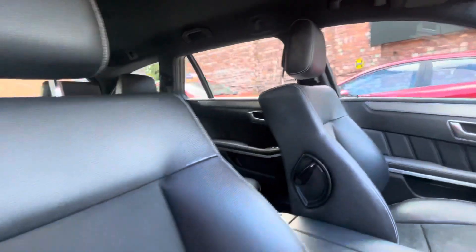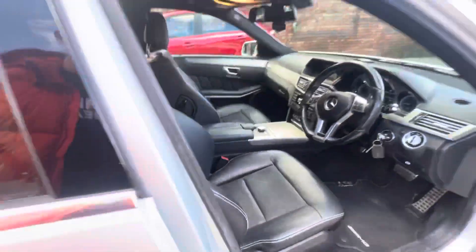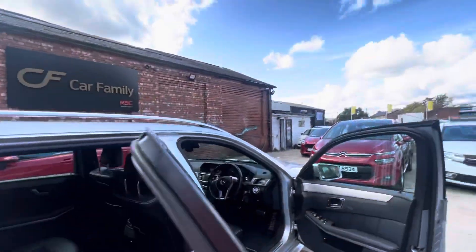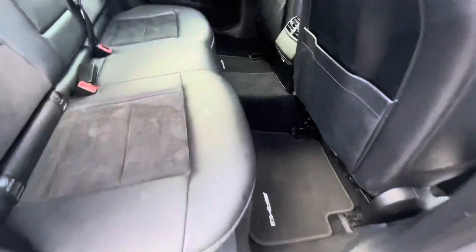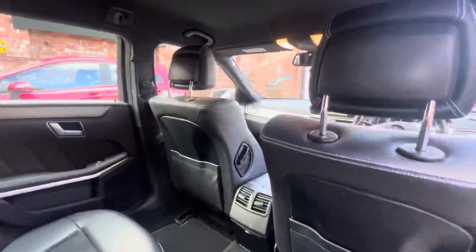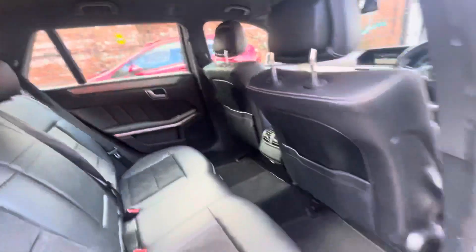You've got heated seats, climate control, air conditioning all working, Bluetooth connectivity, CD player, FM and AM radio. The condition of the seats is very nice — it's just had a little valet. You've got the AMG floor mats in the vehicle as well, which is always a good sign that the car's been well kept. You'll pick up a few age-related marks on the interior but overall it's in nice condition.